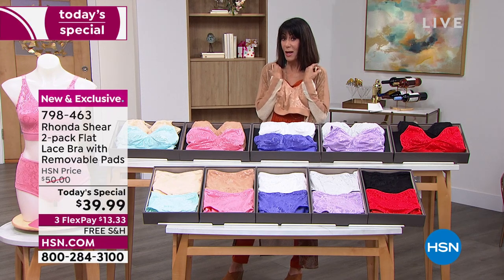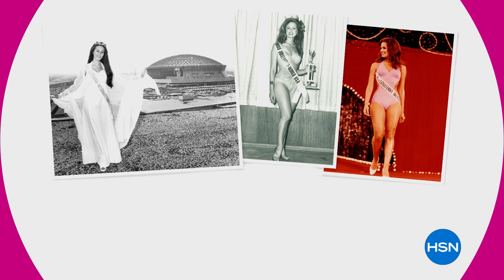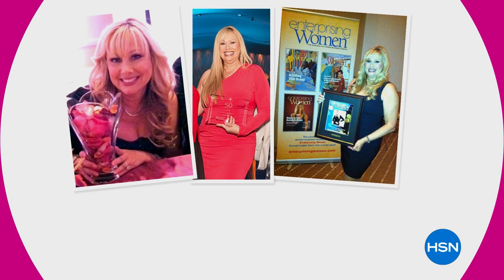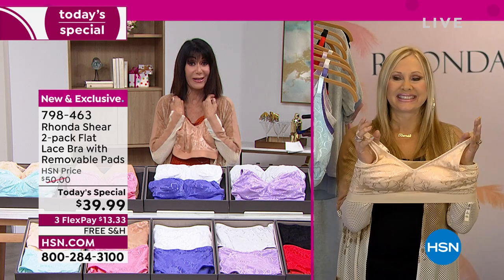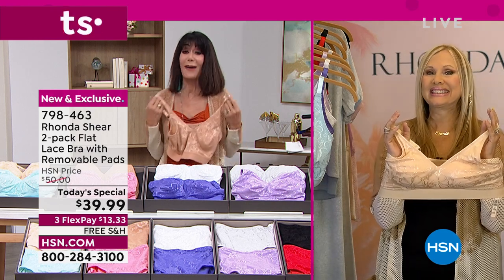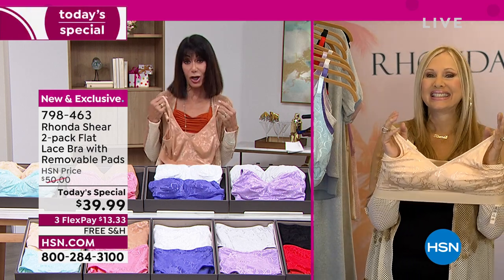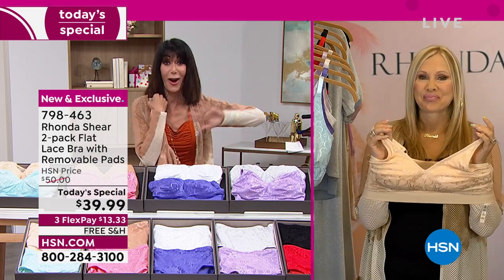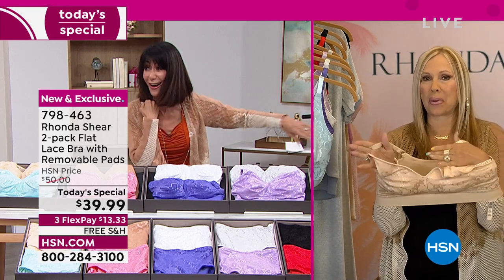New today — Ms. Rhonda Shear, who is our shapewear expert, has had the most incredible, lustrous, phenomenal Hollywood career. We loved her from Up All Night and everything she's ever done. But most importantly, she is now with us here exclusively at HSN, helping every single one of us look better in all of our clothing and helping us get rid of all of our ratty underwear that we all have in those drawers at home.